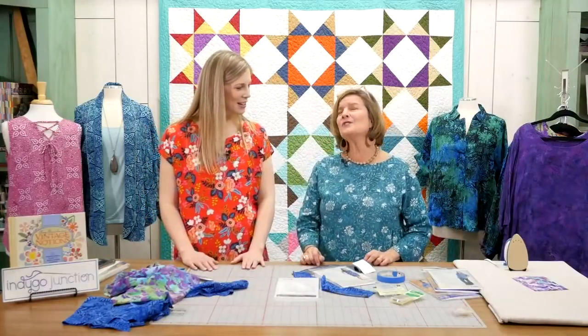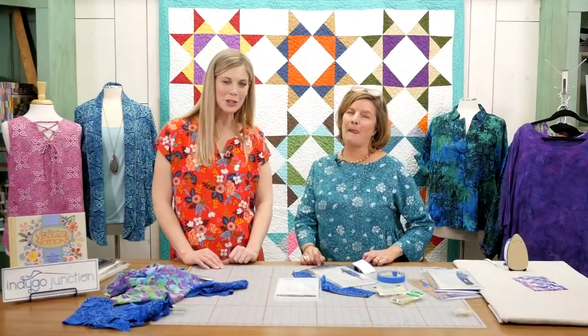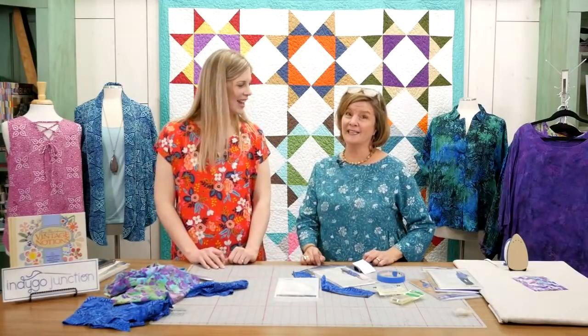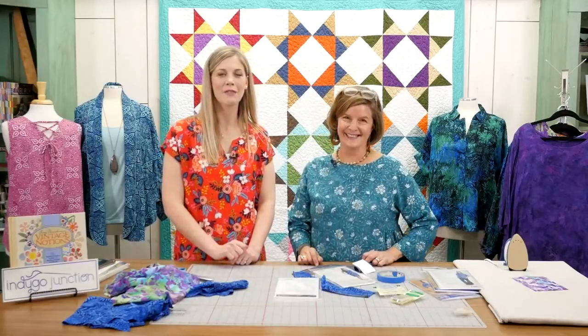Thank you so much, Amy — this was so much fun and so great! We really enjoyed having you, and we appreciate you guys spending a little bit of your Tuesdays with us. We'll see you next week! If we didn't get to your questions, we're going to be answering questions in the comments — we will try to get to them. Have an awesome day!